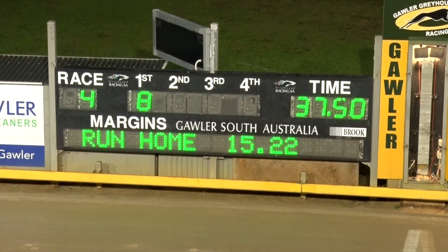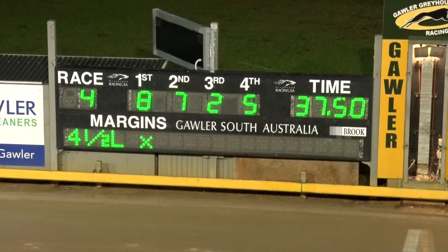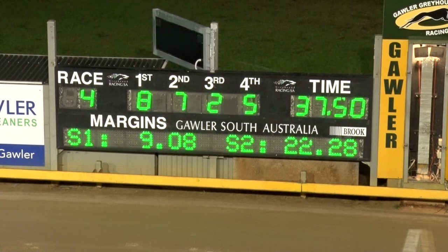A pretty special effort there because she got on the heels of Sutton Sandy going down the back. Look at the time — 37.50 — as quick as I've seen here for the last six months, and she got checked going into the back straight, lost two lengths. 87.25, four and a half lengths by a head. I'll tell you what, she's ready for the 680 at Murray Bridge.